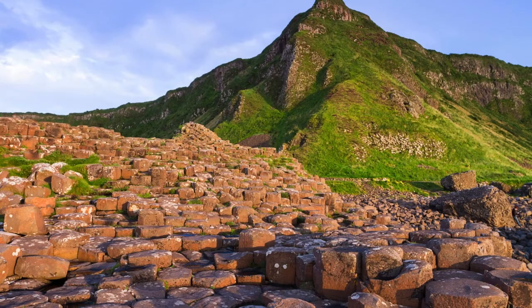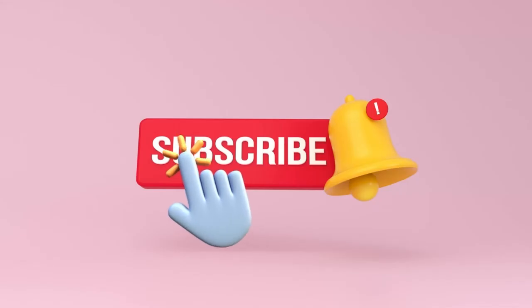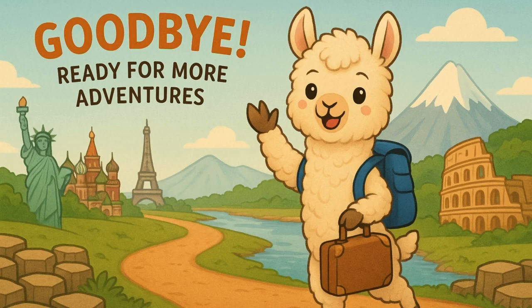That was amazing! Which natural wonder was your favorite? Don't forget to like, subscribe, and join me, Smarty the Alpaca, for more awesome adventures!